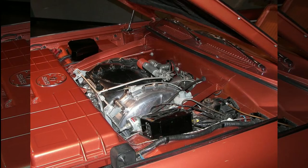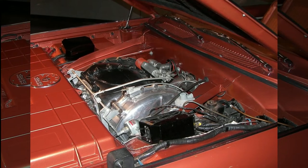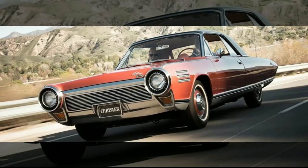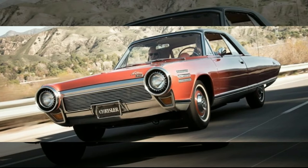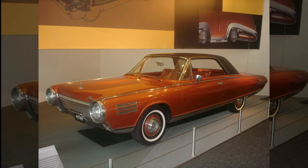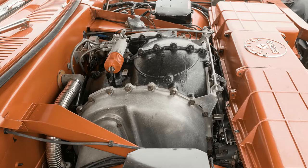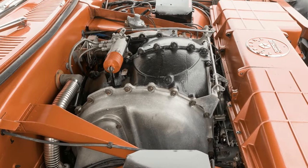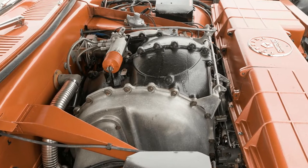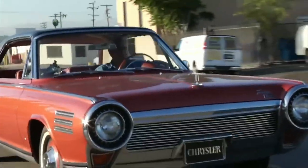This automobile was powered by a pair of turbines rather than a traditional internal combustion engine. It was a highly adaptable vehicle that could run on anything from JP4 jet fuel to perfume. Each of the 20 two-door coupes made was finished with turbine bronze paint. Its turbine power plants provided 130 horsepower and an astonishing 450-pound-feet of torque.